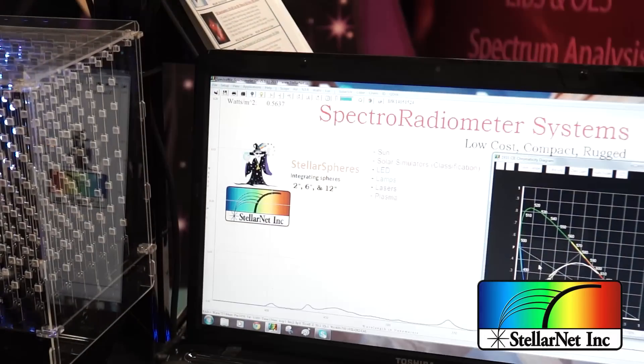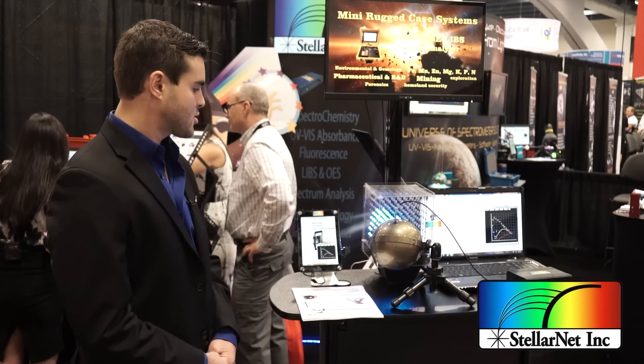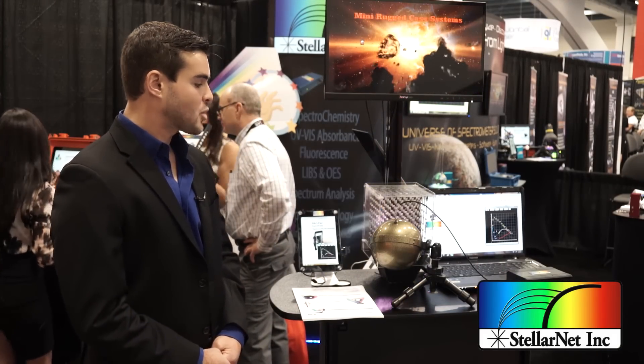We have a new website with an online store, and many of these radiometers you can purchase as well as accessories. If you do have a question about your application, feel free to call an application scientist today and we'll be happy to assist you.